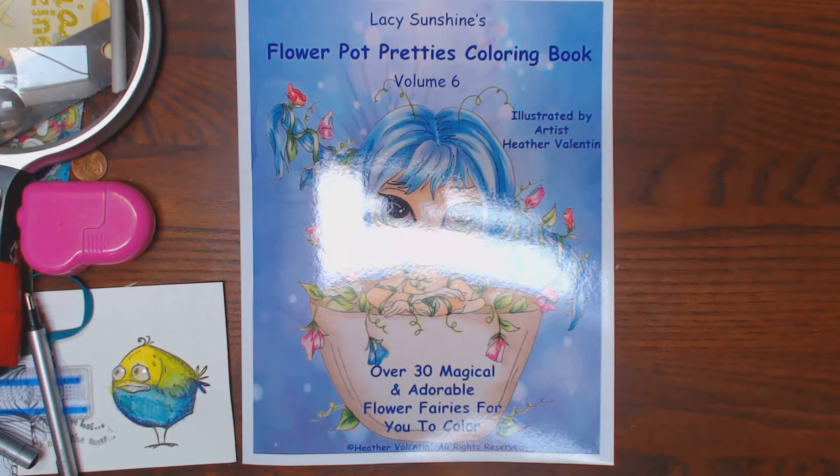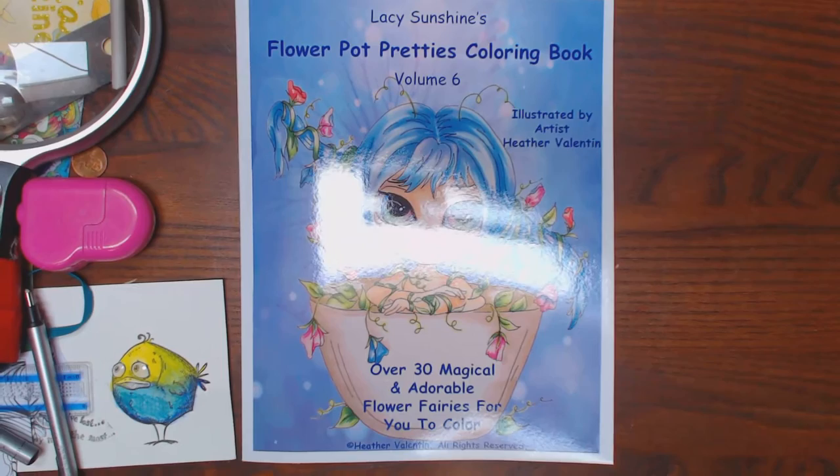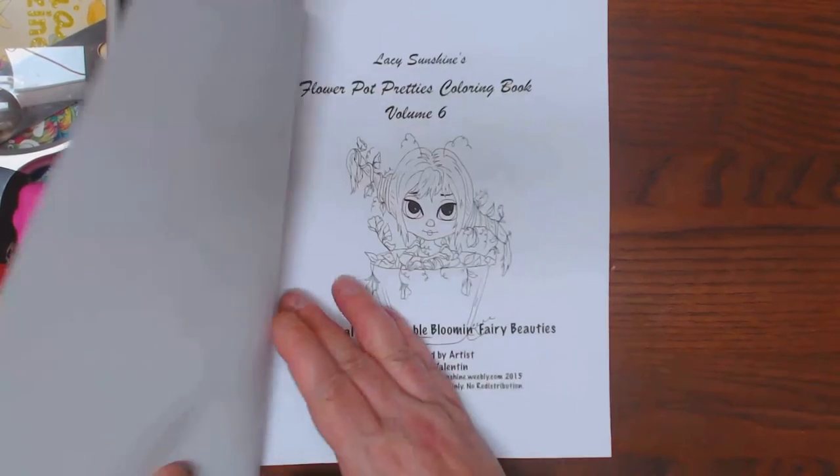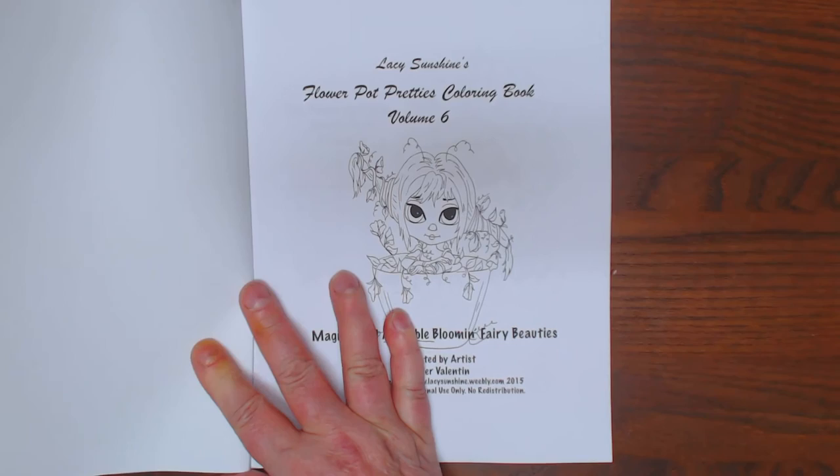Okay y'all, I now have Flower Pop Pretty's Coloring Book. This is another Lacy Sunshine's book, illustrated by Heather Valentine, Volume 6. It is printed through Create Space.